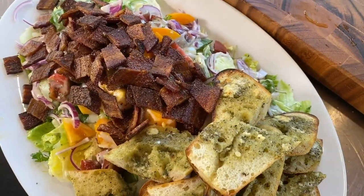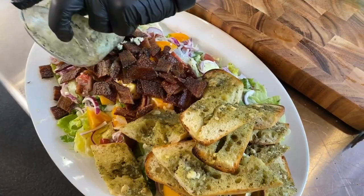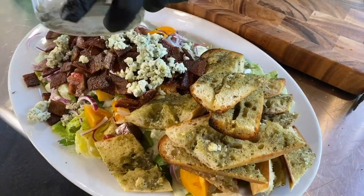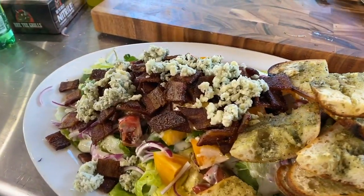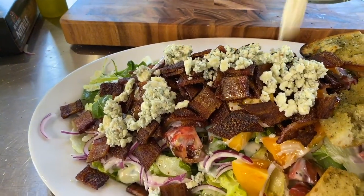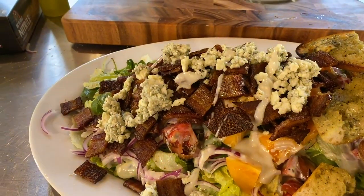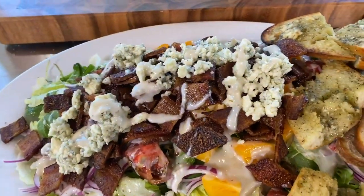We're also going to add a little bit more blue cheese — nothing wrong with that. John's a blue cheese kind of guy. We like the funk. Then let's just go ahead and put a little bit more on the top. Bada bing, bada boom.